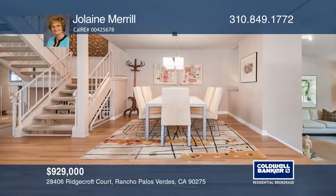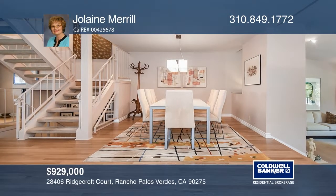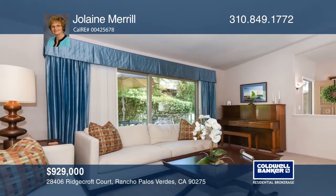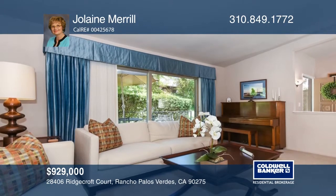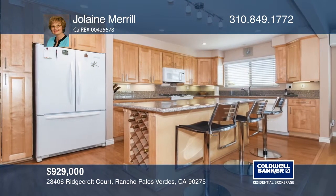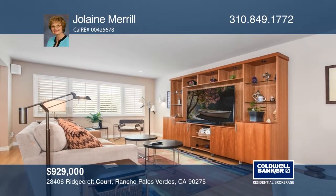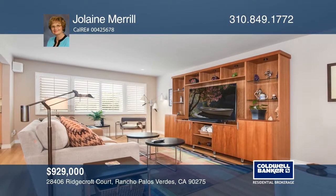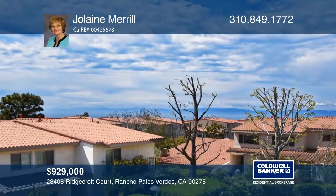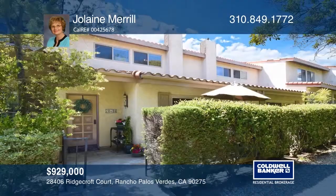This beautifully remodeled, three-bedroom, one-and-one-half bath townhome offers formal dining and living rooms, plus a bonus room. The kitchen flows into the family room and features an island with seating. Enjoy ocean and Catalina views from the master suite. This townhome is near Peninsula Center and schools. Enjoy pools, a spa, tennis and sports courts. Your dream home can be yours today by contacting Jolaine Merrill.